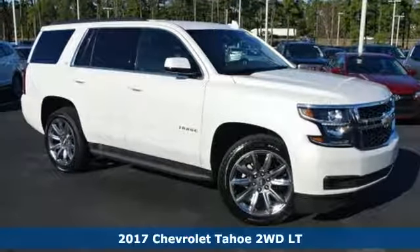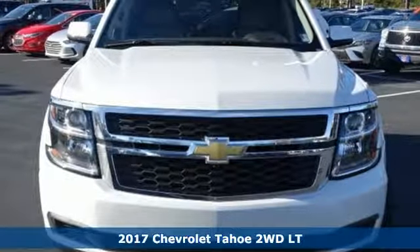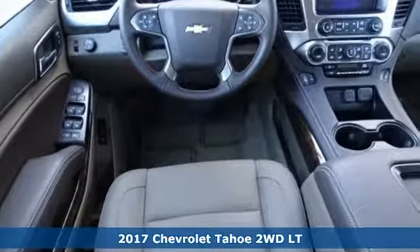Here's a 2017 Chevrolet Tahoe. Performance, value, durability, Chevy. And with features like these, every drive's a pleasure.